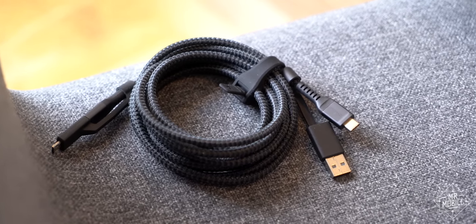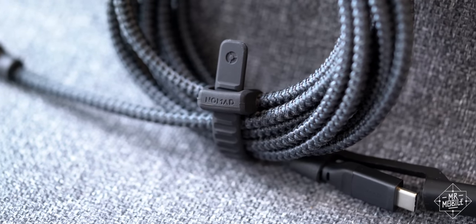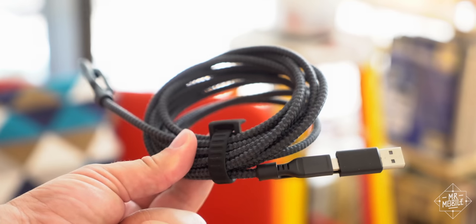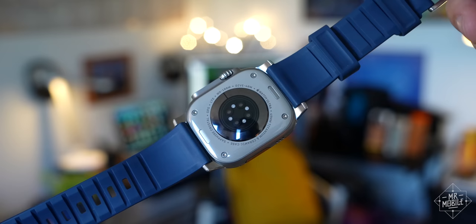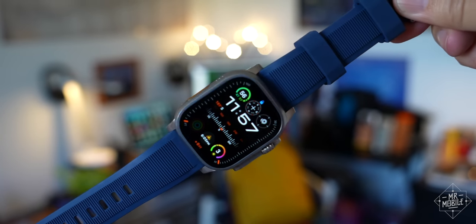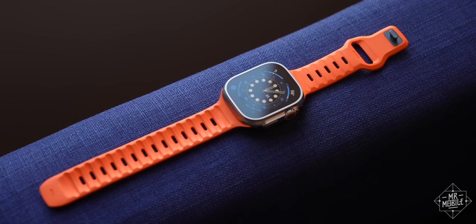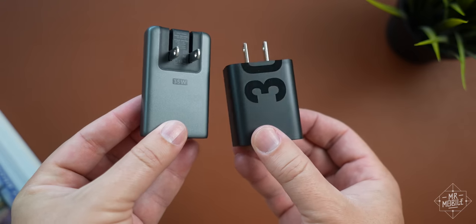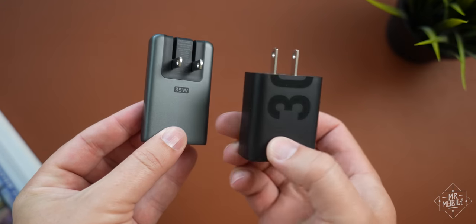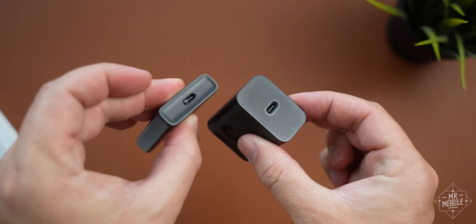12 South isn't the only name in the game. Nomad first came to my attention a few years back thanks to their excellent Kevlar all-in-one charging cables and leather cases for earbuds. More recently, they've made headlines for their eye-catching bands for the Apple Watch and Watch Ultra, and not to mention this delightful little 35-watt GAN charger that I'm eager to test on the flights I'm taking this week. Look how tiny!